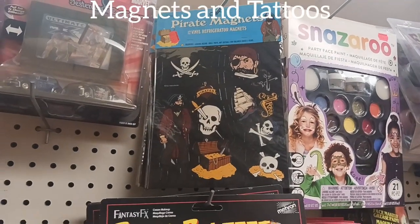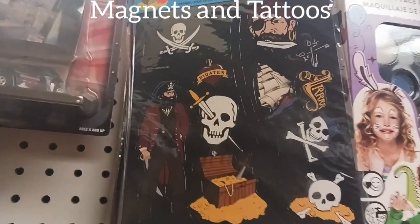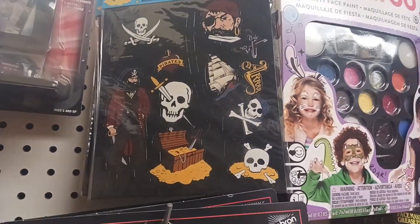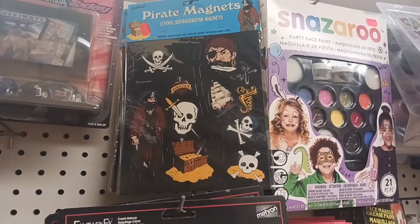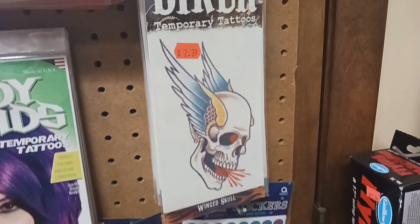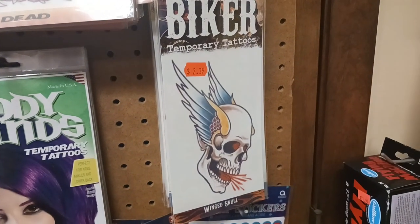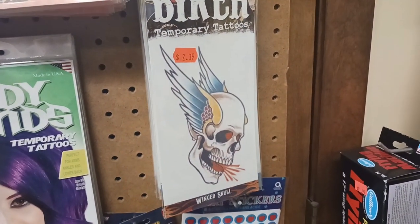Right here are some pirate magnets. I like the image on there — that skull with the sword through it and of course skull and crossbones. I love that. Look at that skull with wings and what looks like maybe blood coming out of its mouth. It's a temporary biker tattoo. That's pretty cool.